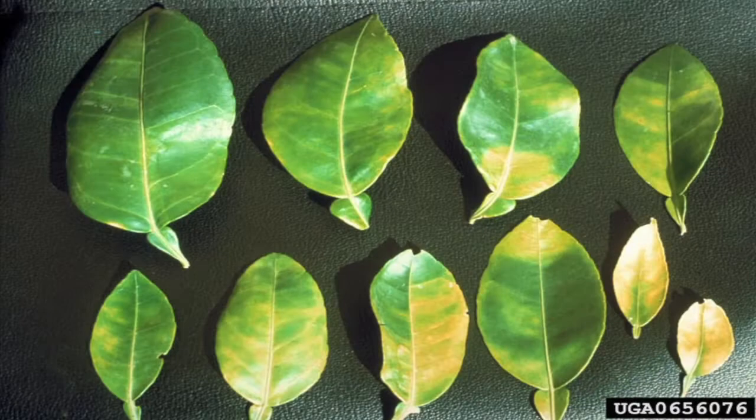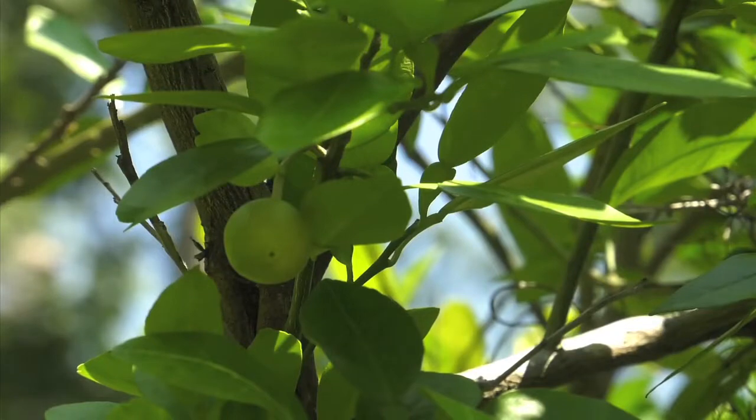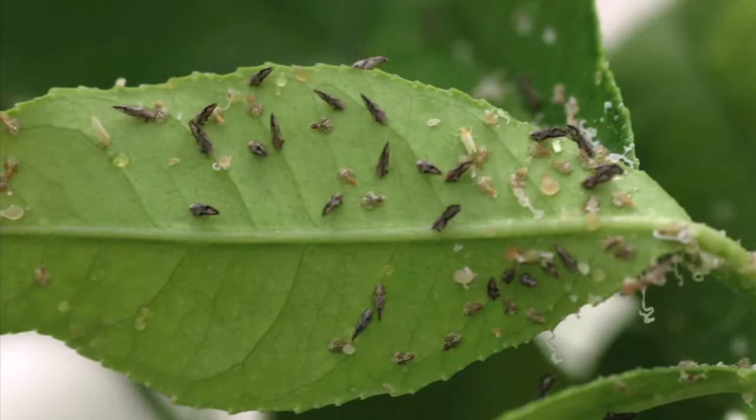Unfortunately, there is no cure for the tree once it's been infected. That means it's essential to take preventative measures to help minimize the risks. You can do preventative insecticidal sprays for the psyllid that carries it. Those are best done usually in late spring and early fall, as the psyllids are less active in summer when it's hot or in wintertime.